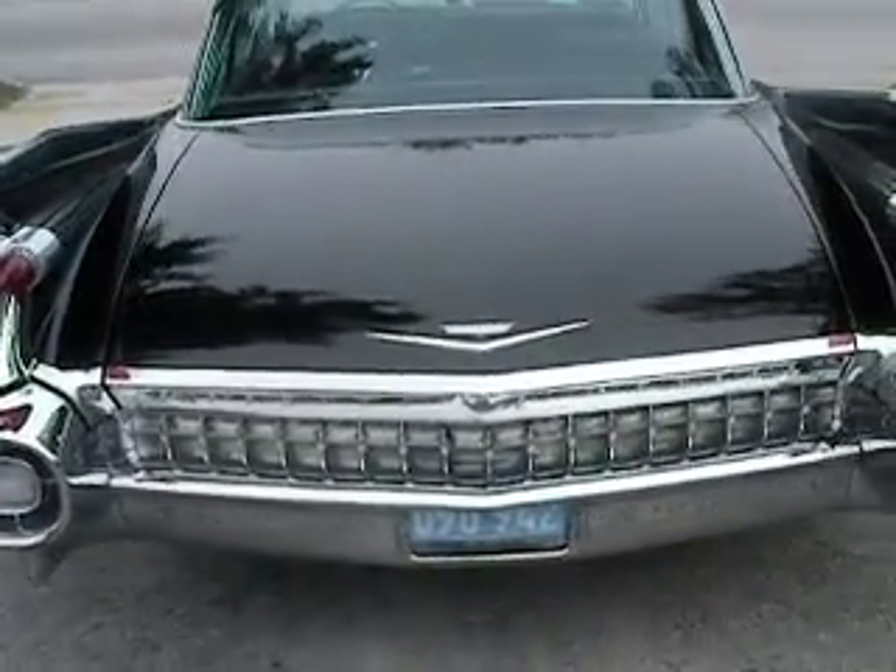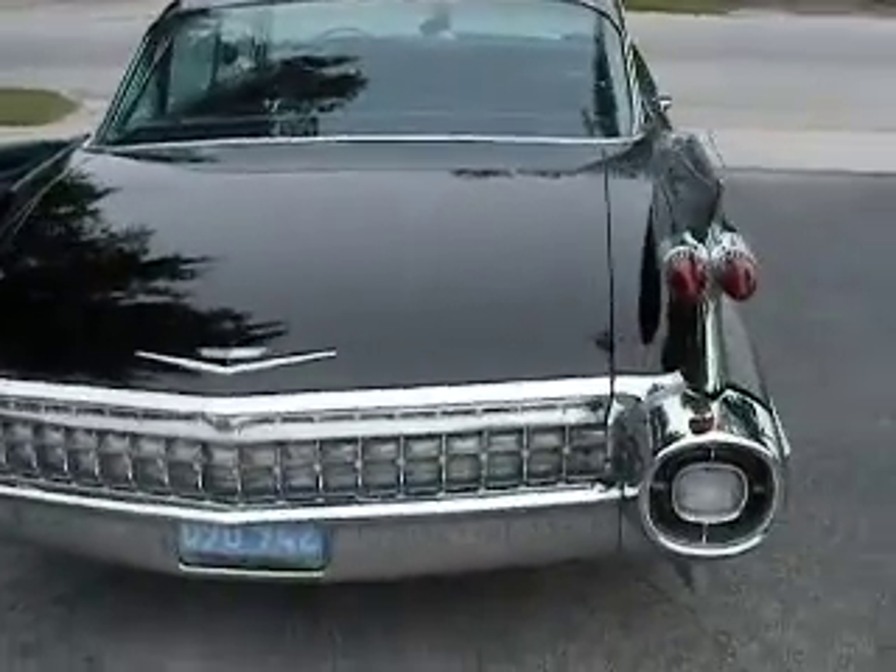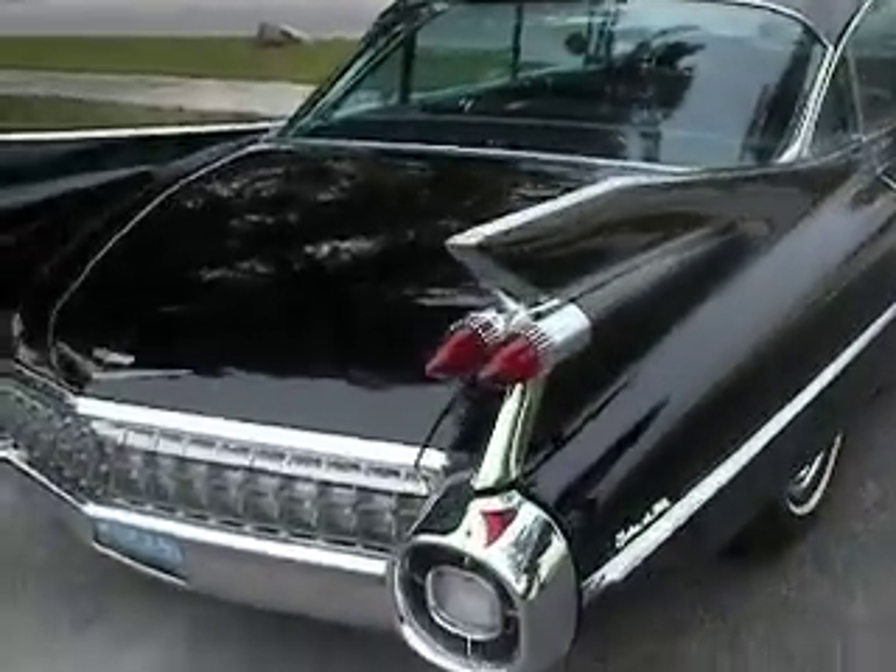Still shines pretty good for a 51-year-old car. Still the original lacquer on it, too.